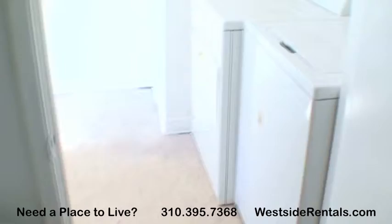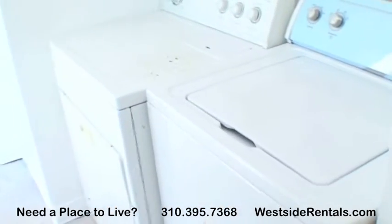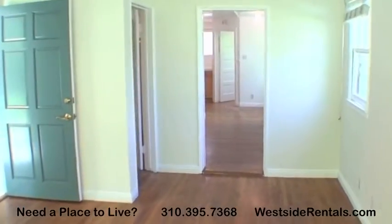Adjacent to the kitchen is a half bathroom. Laundry room has a private entrance and comes with a washer and dryer.